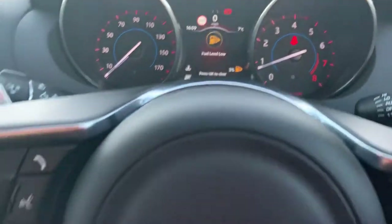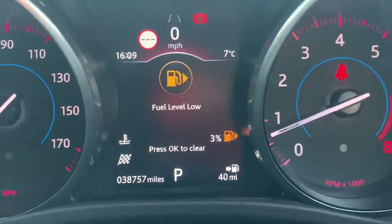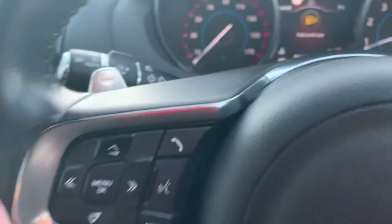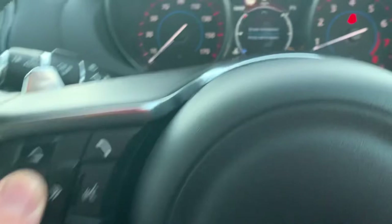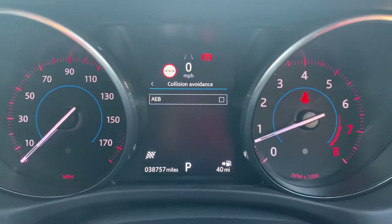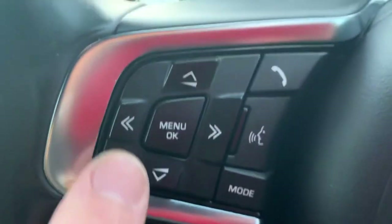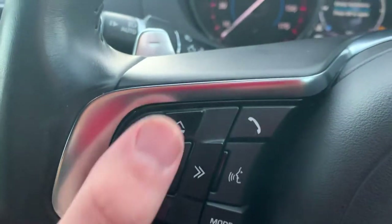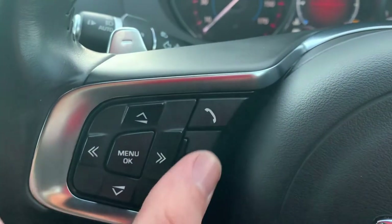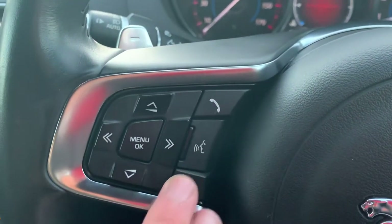Onto the speedometer and steering wheel — this car is sat on 38,757 miles. You've got your trip computer buttons which control what's displayed down the centre of the speedometer. Using these buttons you can navigate through that. You've also got a couple of volume buttons, a Bluetooth audio button, and voice activated control, where you can speak commands to your infotainment system rather than touching the buttons while on the move.